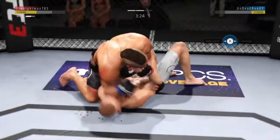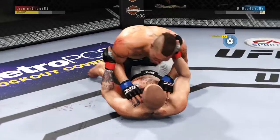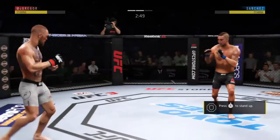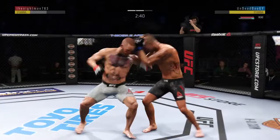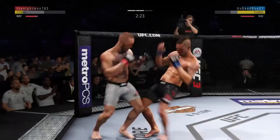Half guard, full mount! Hip escape — gets out of the full mount, into full guard. Back up. The offense has been there. Jumping knee! Straight right. Continuing to work the body to great effect. Good punch. Vintage stuff.